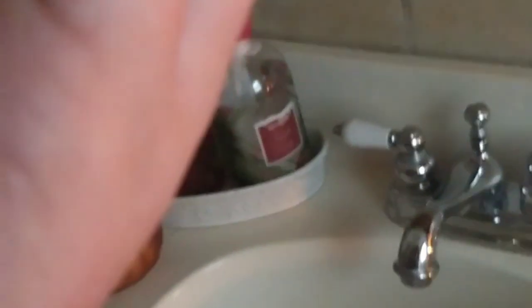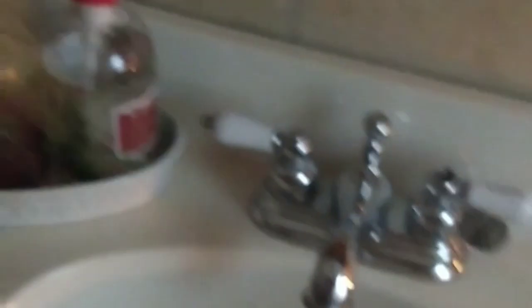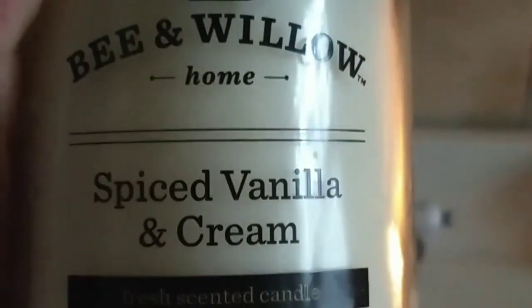I swear these are from like Pier 1, but I'm unaware because it does not say. This one is Pumpkin Apple Cider — it flips me out trying to say it. And then this one is from Sonoma, it's Caramel Toffee. And another one — Sweet Caramel Pumpkin. And the last candle I grabbed, which was already in the bathroom, is Spiced Vanilla and Cream. Smells so good but just so neutral, you know?